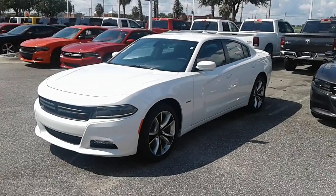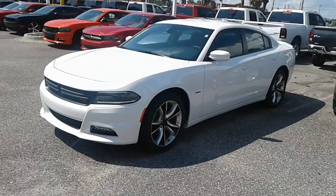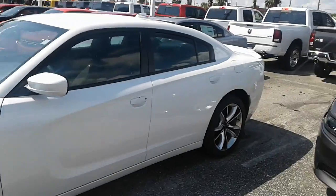Hey, good afternoon LaShawn, this is Kyle from Airport Chrysler Dodge Jeep. Just want to thank you again for taking my call — I want to make you a quick video. This is our 2016 Dodge Charger.